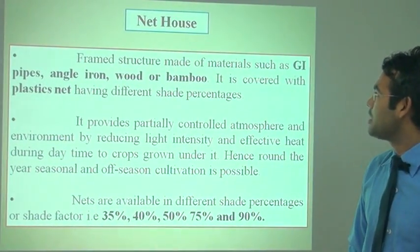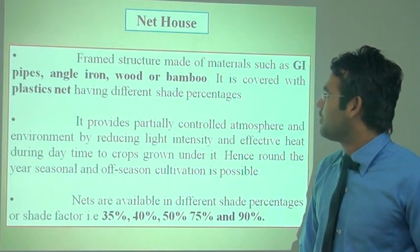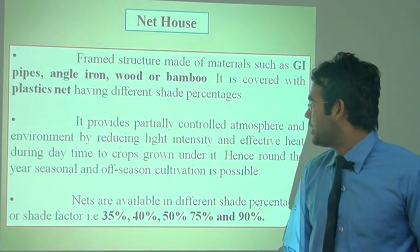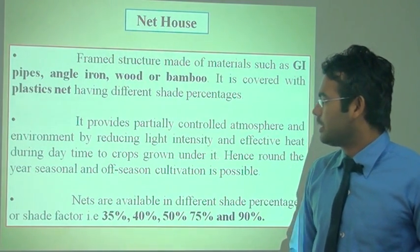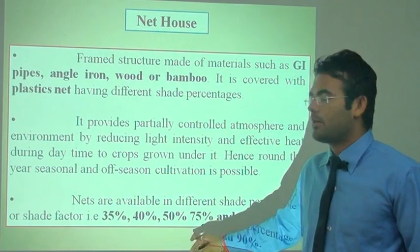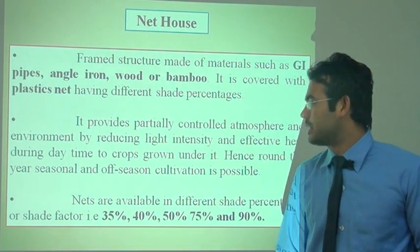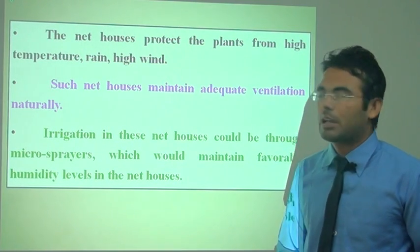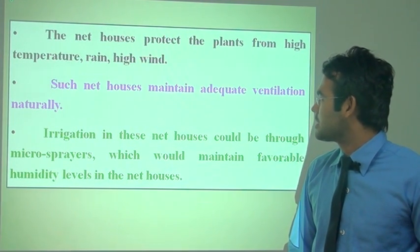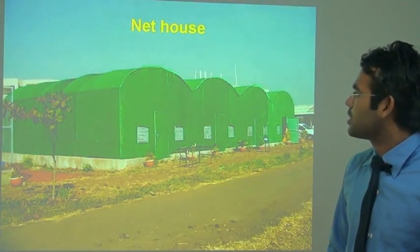Next is the net house. The frame structure is made of materials such as galvanized iron pipe, angle iron, wood, and bamboo. It is covered with a plastic net having different shade percentages. It generally provides partial control of atmosphere and environment, reducing light, wind, and effective heat during the daytime. Nets are available in the market at 35%, 40%, 50%, 75%, and 90% shade. For example, 50% shade means 50% light enters and 50% is shaded. The net house protects plants from temperature, rain, and high wind, while maintaining adequate natural ventilation. Irrigation in the net house can be done through a micro sprayer to maintain favorable humidity.